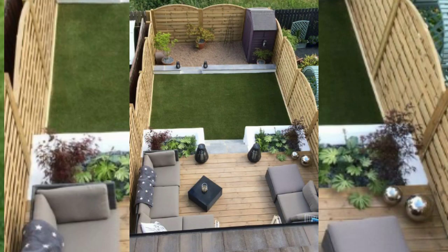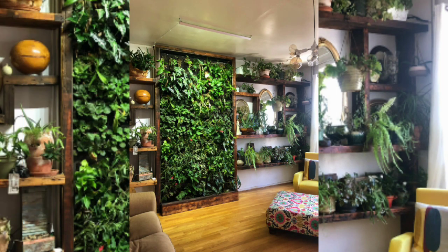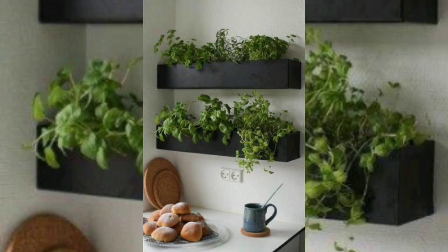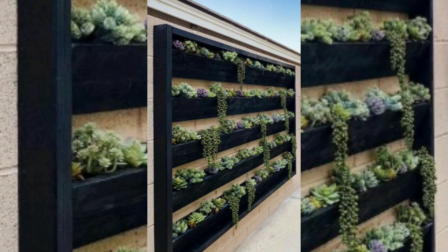This vibrant hybrid garden is the ideal illustration of how to make an interior garden as well as an outdoor garden fit with your own sense of design. A visually intriguing display may be created in any room of your house by combining and contrasting various plant types and containers.